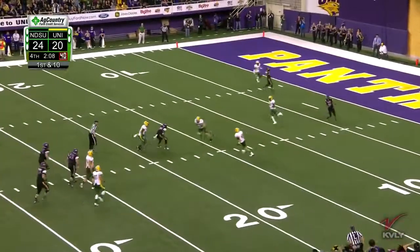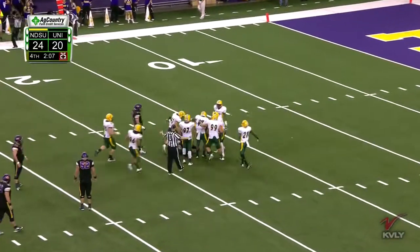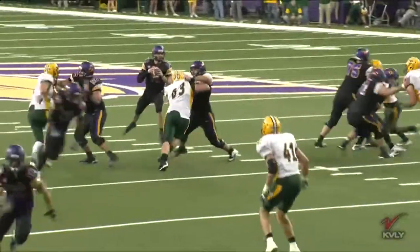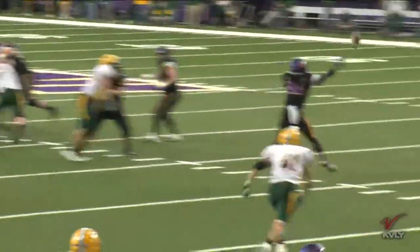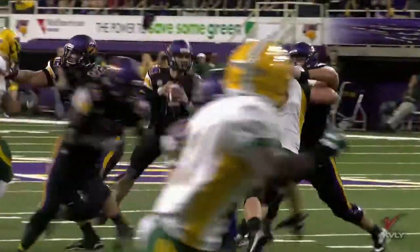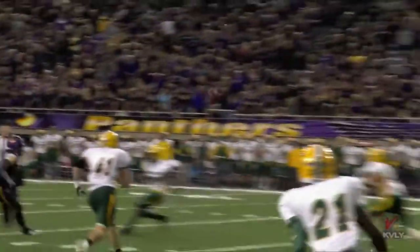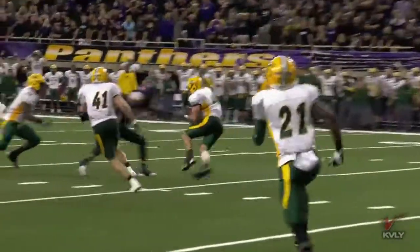Dunn across the middle — tipped, intercepted! MJ Stumpf — the better pass catcher. It goes right off of Smith's hand. Plank is able to gather it up and the Bison defense gets a much needed turnover, off the fingertip and right to your middle linebacker. Matt Plank — first.